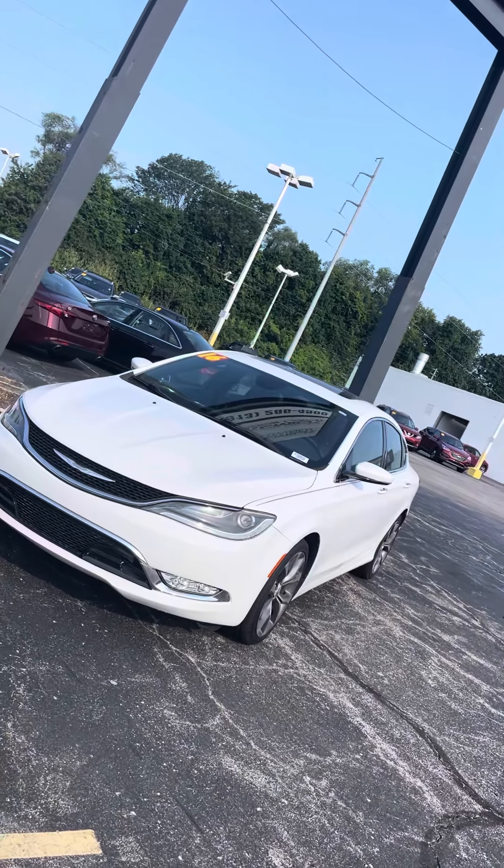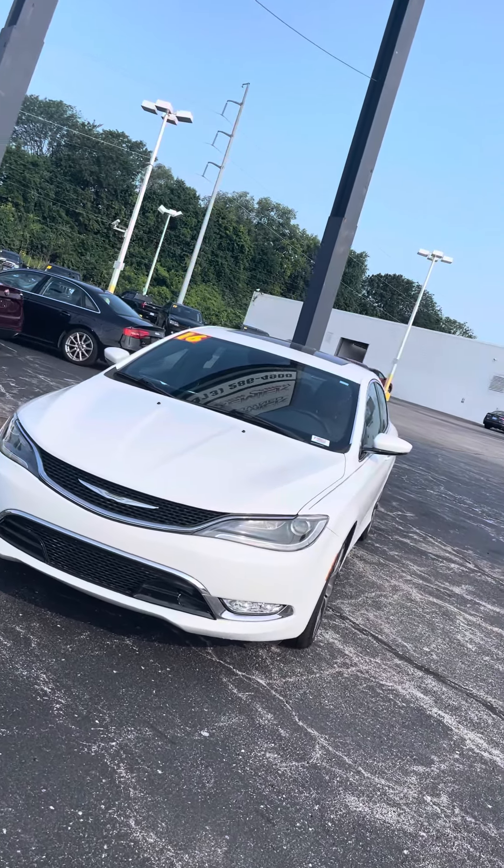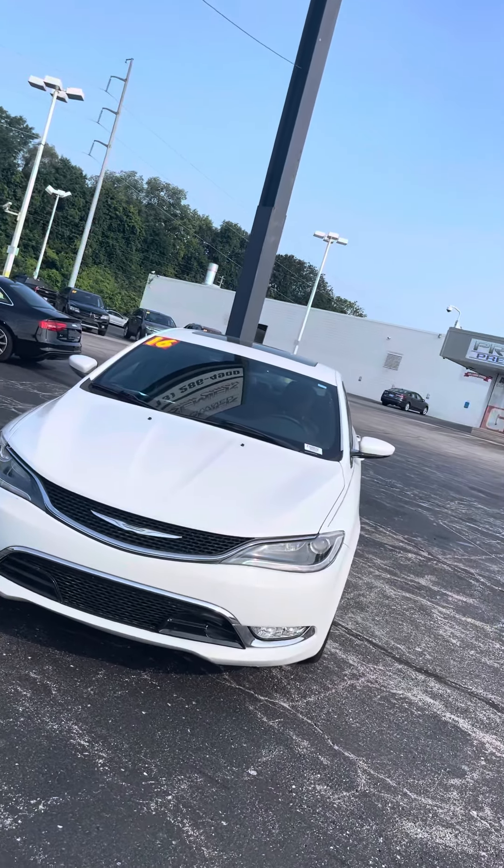Good morning Joseph, this is Jordan at Premier Pre-Owned in Kansas City, Kansas. Giving you a look at this 2016 Chrysler 200C that you're interested in.